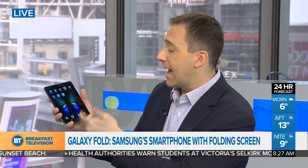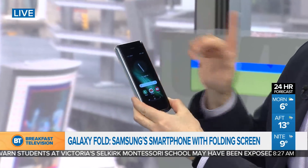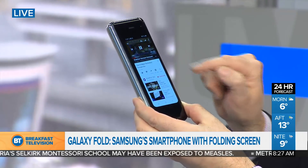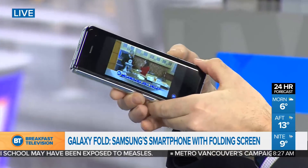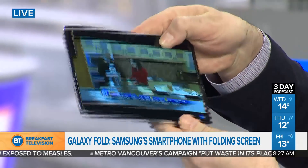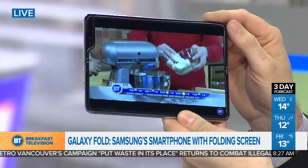This real estate means you can actually multitask up to three apps at the same time. And I want to show you something — the video is incredible. I'm going to bring up YouTube on the main screen and actually have a video from Breakfast Television Vancouver. I'll make it full screen — there's Ria on the screen. Whatever you're doing on the exterior of the phone, once you open up the fold, it automatically transitions to whatever you were doing.